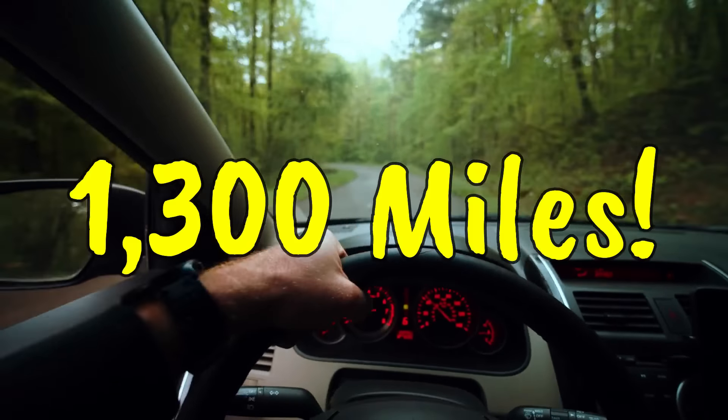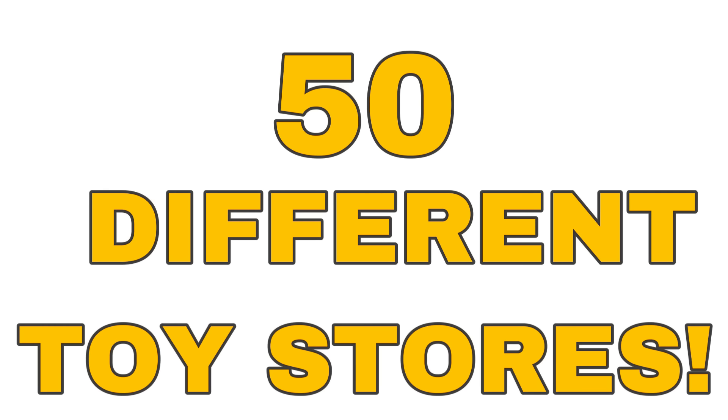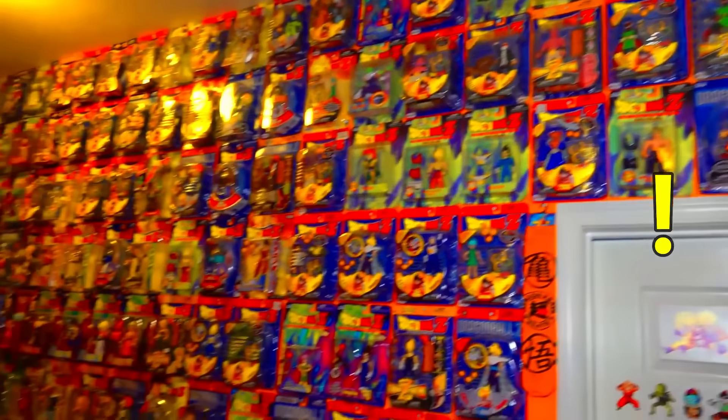We are about to drive over 1,300 miles from Virginia all the way to Texas with the goal of stopping at 50 different toy stores and buying every single item we don't already have for the Dragon Ball collection. Let's get on the road and let's spend a lot of stupid money.